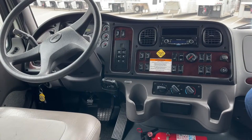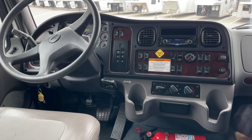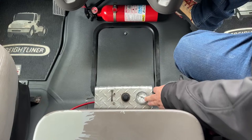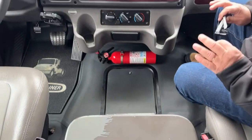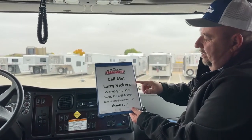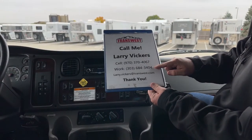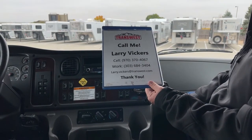This is where we put it into four-wheel drive. Climate control is located here. There is an air gauge right here — we have air going to the hitch back there, all set up and ready to go, so that monitors that. As you can see, a rather unique one that we have on the lot today — one that has a lot of function and purpose to it. If you have any questions, please feel free to give me a call. Cell phone: 970-370-4067. Work extension: 303-684-3404. Feel free to email me at larry.vickers@transwest.com. Thanks for tuning in today.